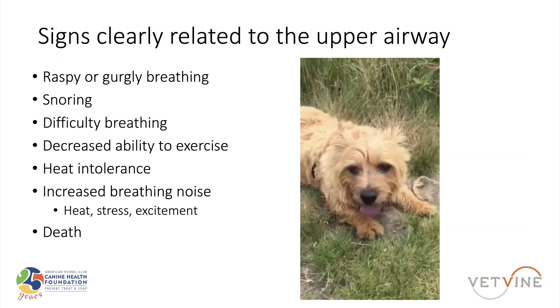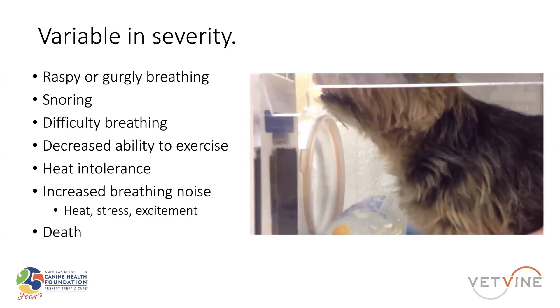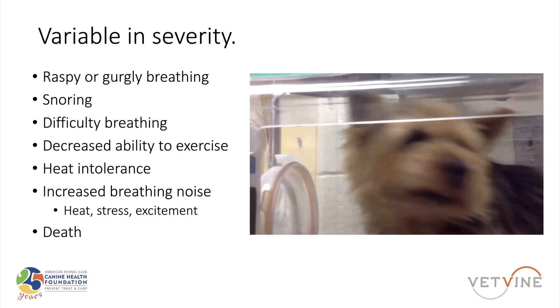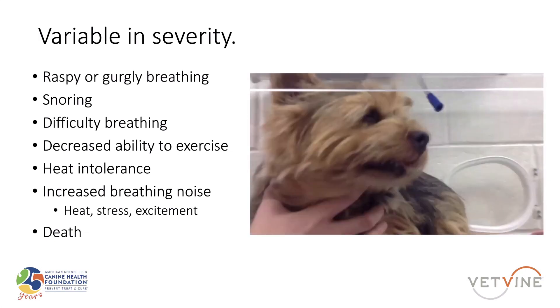So raspy or gurgly breathing, snoring, difficulty breathing, a decreased ability to exercise, heat intolerance — and it can be so bad that it can actually lead to death and severe incapacitation. This is the first Norwich Terrier I did a permanent tracheostomy on.